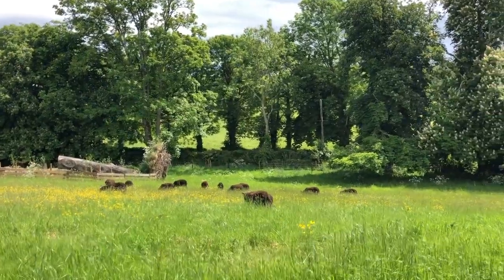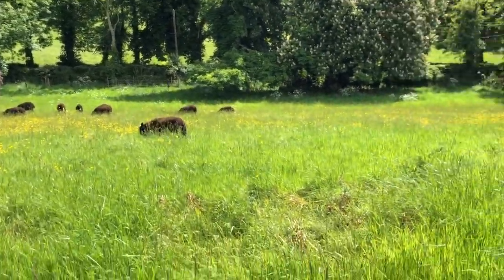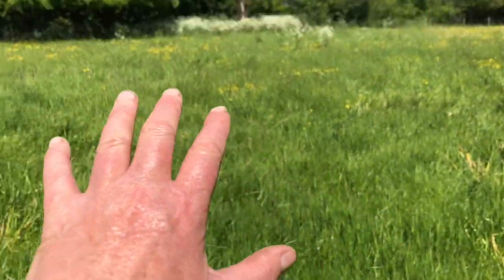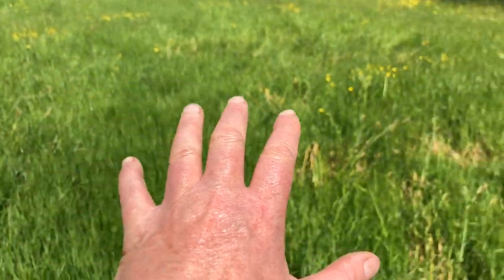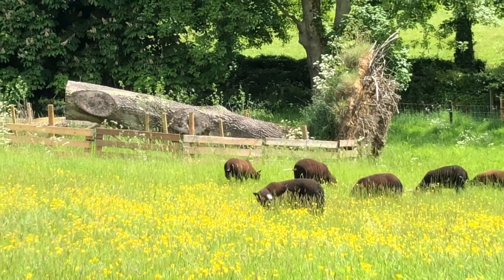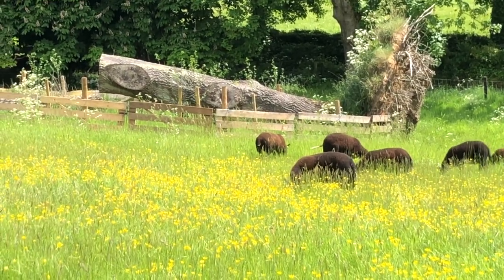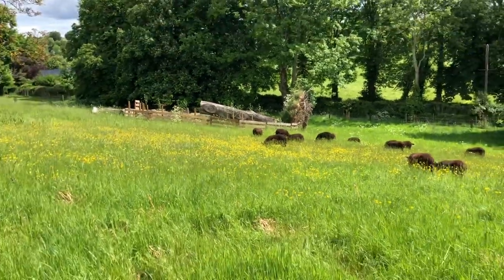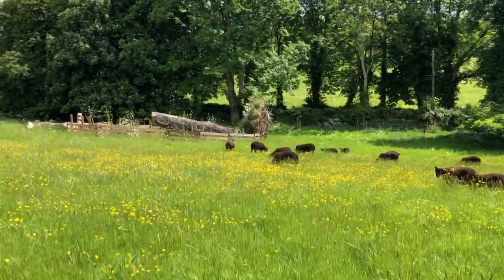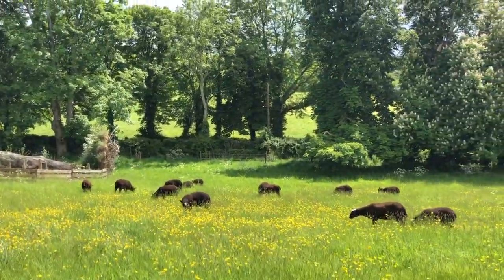And here are the lambs out in this section. Now, here was not as dry last year when the horses were grazing. You can see there where Crystal is — there's a load more buttercups, that was a dry spell. So there's some kind of compaction there and that's due to the horses. But the sheep are loving it.